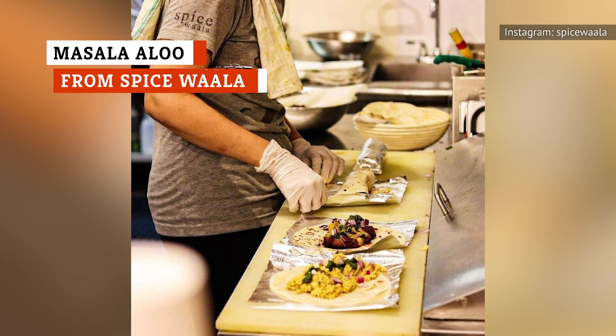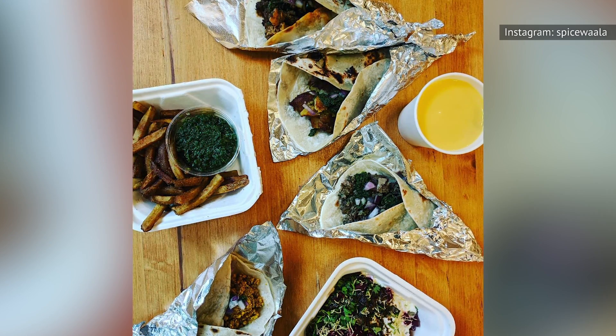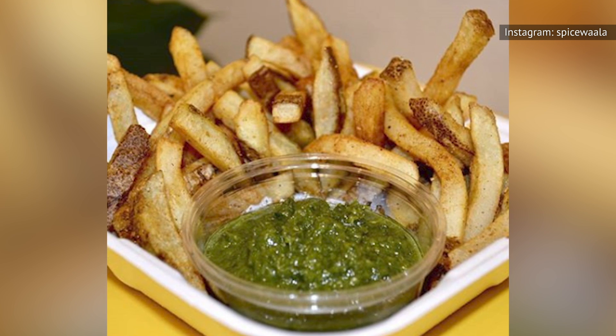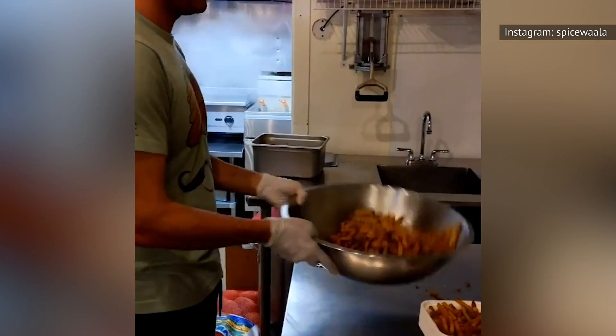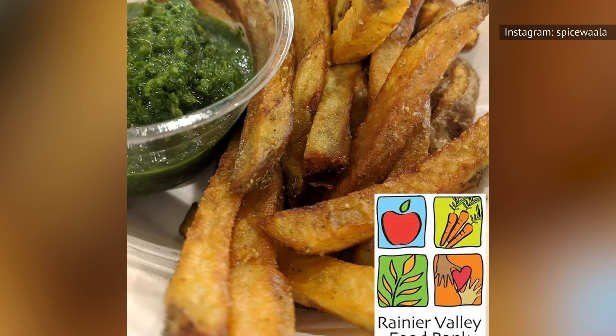Seattle has some of the best street food in America, and Spicewala is arguably the best of the best. This food stand serves authentic Indian food that will leave you licking your fingers. While Spicewala has a variety of rolls that are definitely memorable, their Masala Alu is what you should eat. Masala Alu is basically perfectly spiced french fries with a green sauce for dipping. It costs only $3, but this platter of fries is big enough to serve as your entire meal.